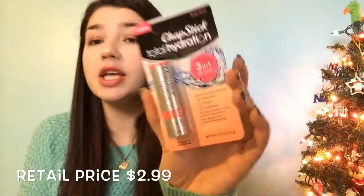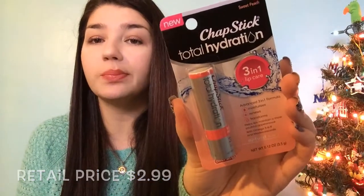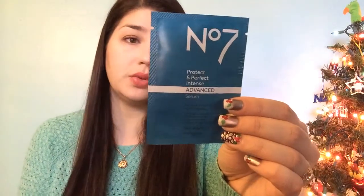Next we have a ChapStick Total Hydration in Sweet Peach — I'm excited about this one, and it says it may be a Target exclusive flavor. We also have a little foil sample packet of the No7 Protect and Perfect Intense Advanced Serum, which is an anti-aging serum for your face.